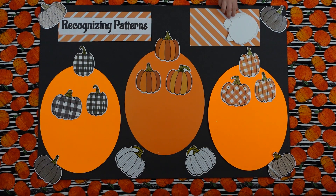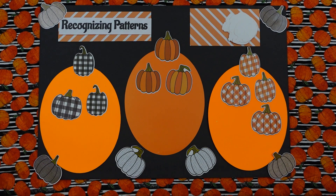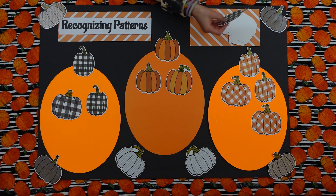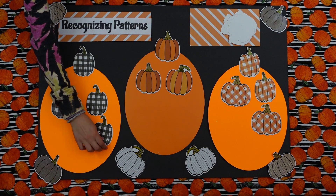Tyler, can you pick a pumpkin and match it? Perfect. Isabella, can you pick up a pumpkin and match? Sure. This one goes right up here. Perfect.